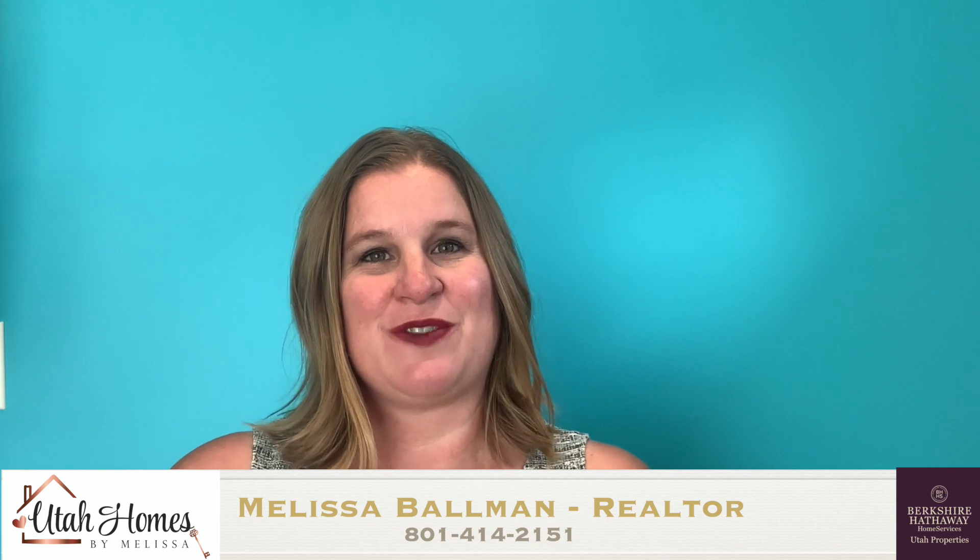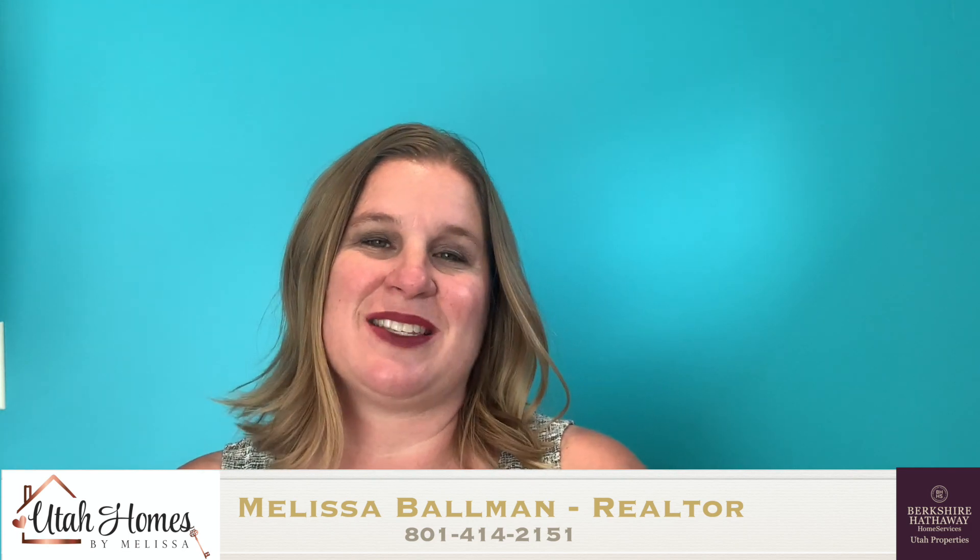If you're thinking about moving to Draper, Utah, then you need to watch this video about the top five neighborhoods in Draper. Hi, this is Melissa Ballman with Berkshire Hathaway Home Services and Utah Homes by Melissa. Today, I'm going to take you through Draper, Utah and the top five neighborhoods in the area. As a Draper resident myself, I'm going to show you not just how the houses look and the neighborhood look, but talk about some of the highlights and features of each subdivision, if they're in an HOA and things like that. So come on, let's take a look at Draper neighborhoods.